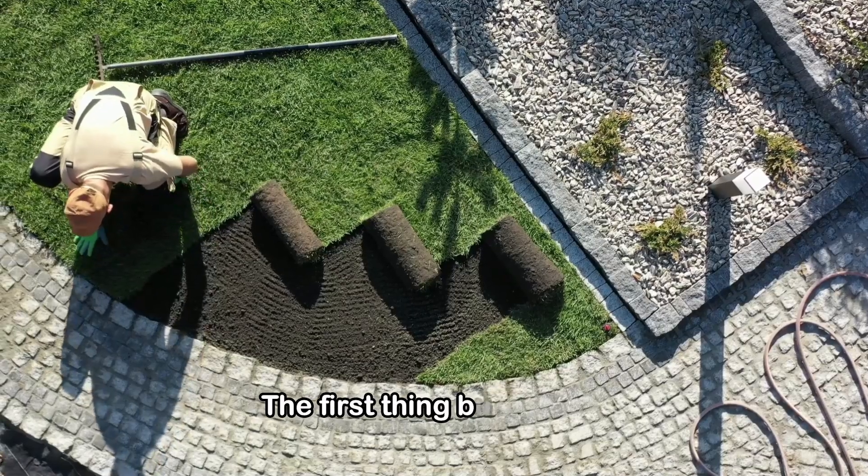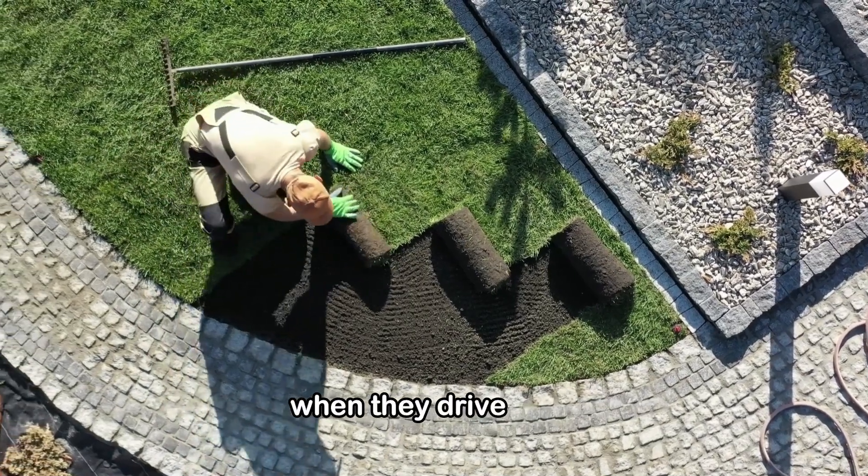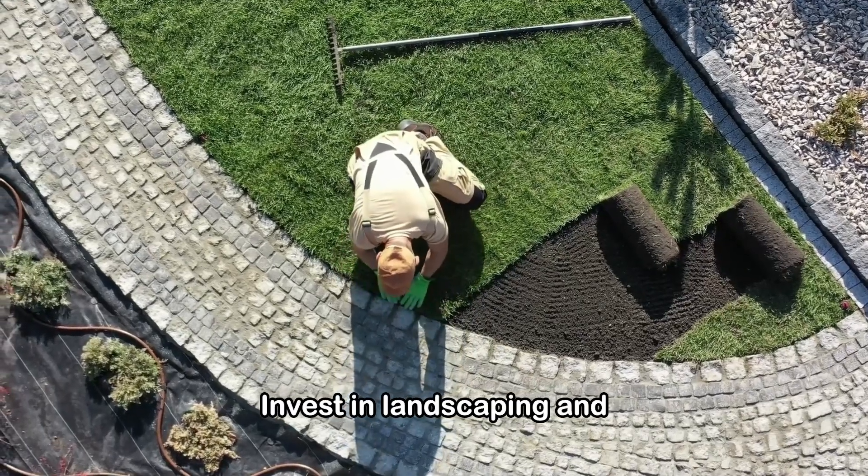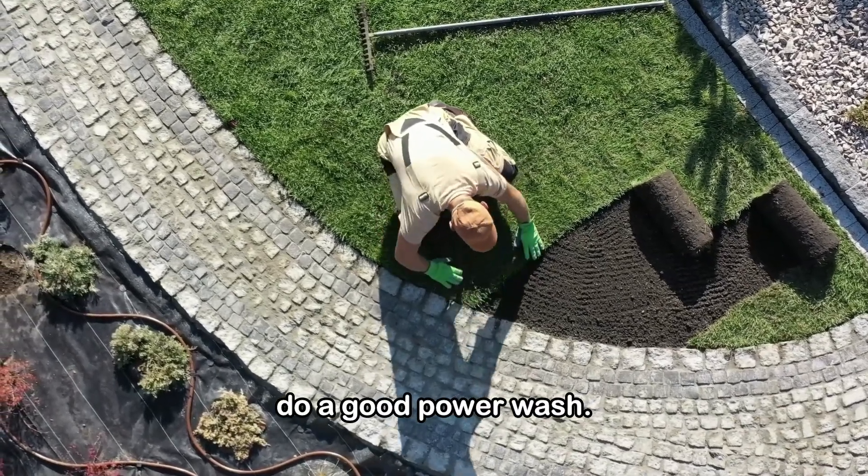Curb appeal. The first thing buyers see when they drive up is the exterior of your home. Invest in landscaping and do a good power wash.